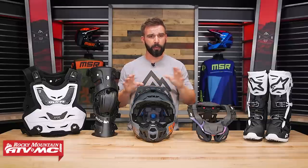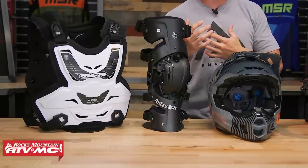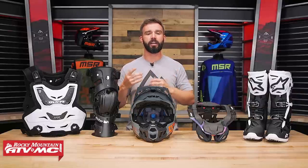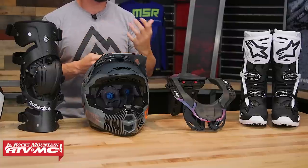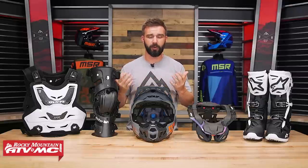We're going to go through each category up here on the table and rank them in the order we think is most important. We'll talk about what you get at different price levels and help you know where you should be spending most of your money when getting set up for the first time. But I'd also love to hear your feedback on how you decide where to go with protection gear. So without further ado, let's kick it off with category number one: helmets.